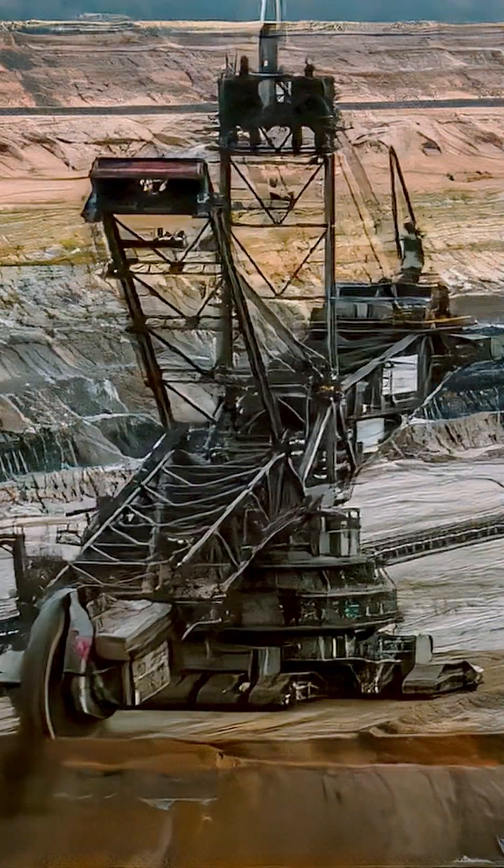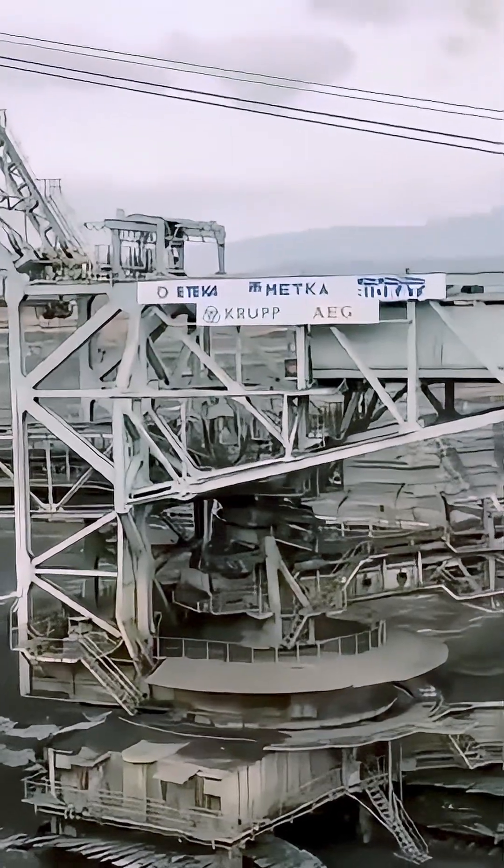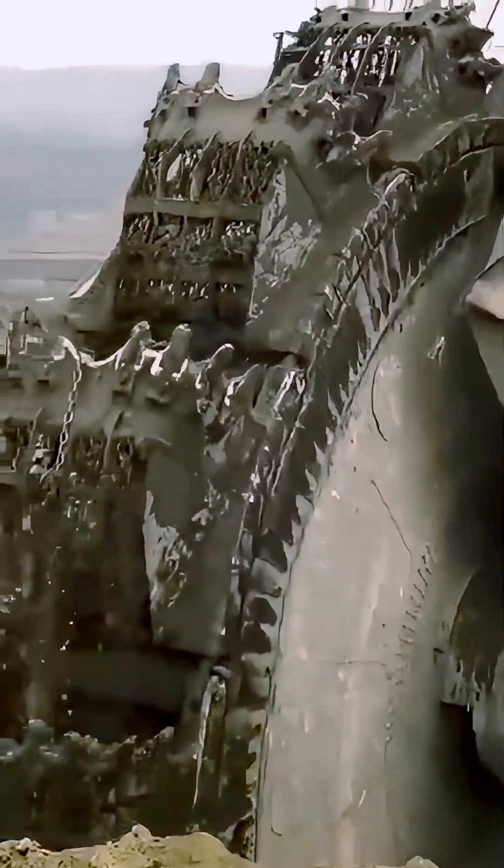Bagger 293 — the titan that redefines what's possible in mining. Witness the future of excavation.